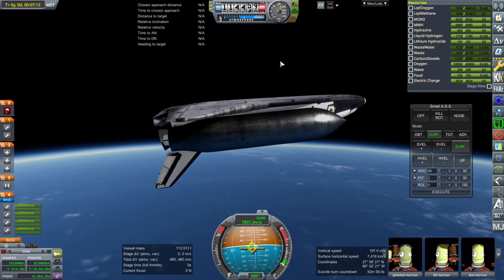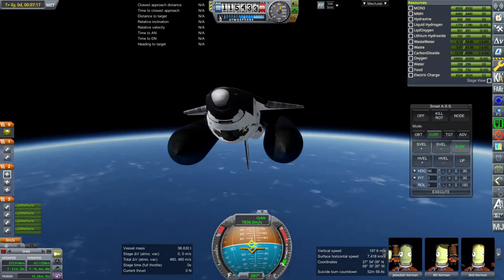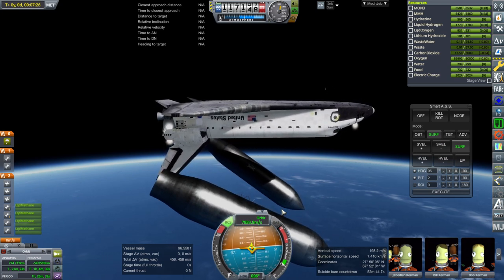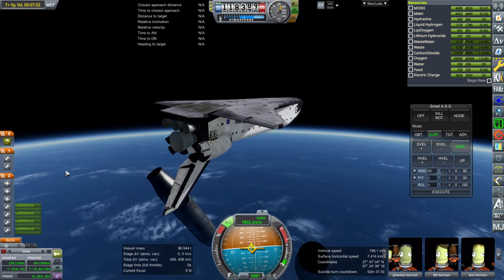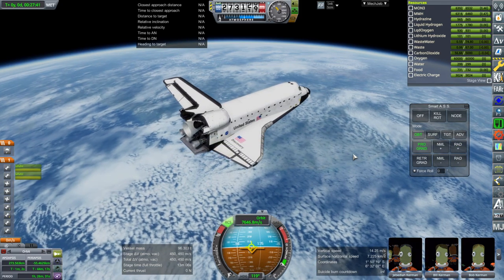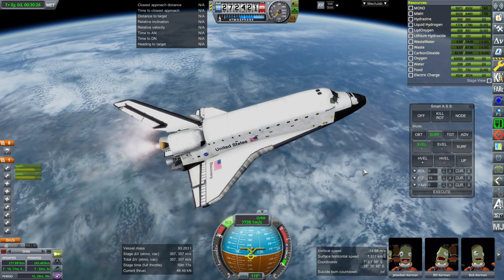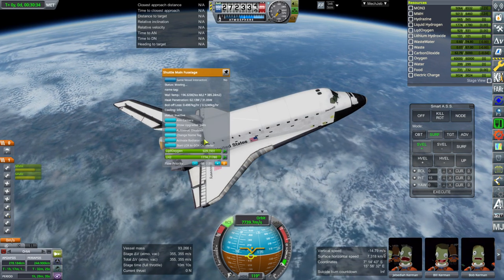The tanks will de-orbit. Unfortunately we're still sort of in the atmosphere, so our orbit is changing as we go along. Separating those off. Let's start the OMS engines — these are no longer necessary. OMS burn. And that's good enough for me: 278 by 244, about 245-ish.